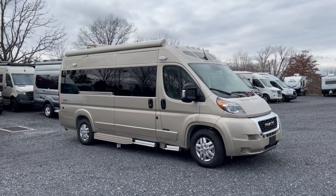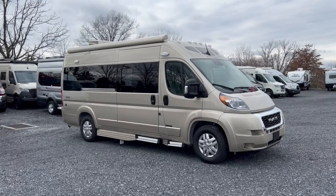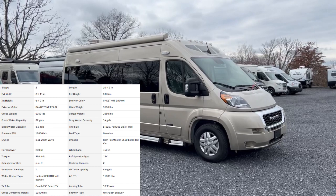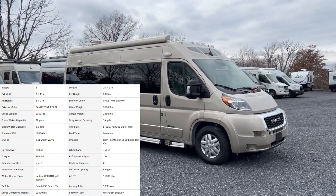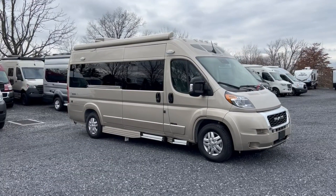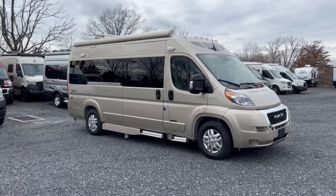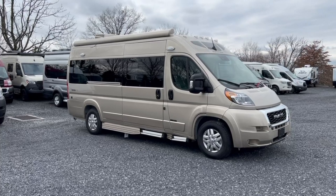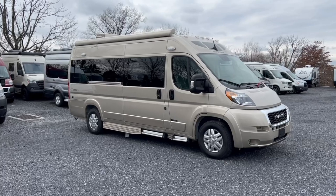Hey everybody, this is Bronson from Frets RV here in Souderton, Pennsylvania, taking a look at another product from Road Trek — this is their 2023 Road Trek Zion. It features the latest chassis updates on the Ram ProMaster chassis with a new touchscreen, push-to-start, and safety features. At only 20 feet 9 inches in length, it's perfect for parking in regular spots and easy to drive.